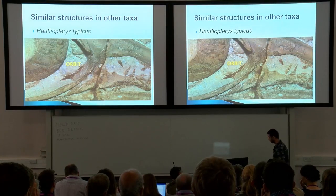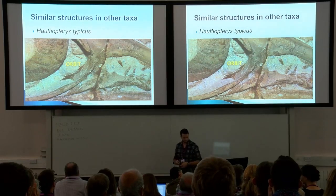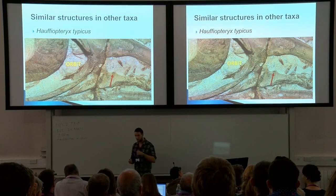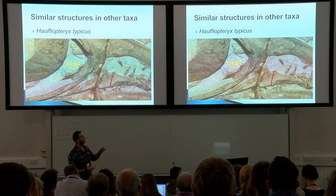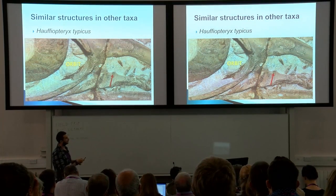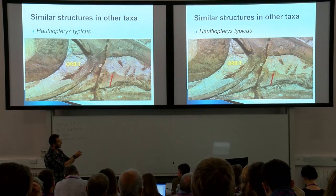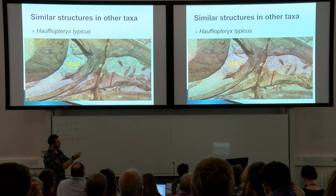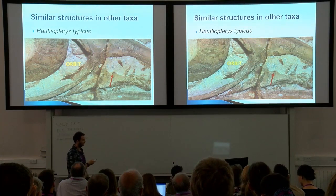Another specimen — this is Hauffiopteryx typicus. Looking at the lacrimal, you have a weird triangular process on the lacrimal which also demarcates a sort of circular region at the back. Although this specimen is disarticulated, you can clearly see something is going on — there's a semicircular pattern there.